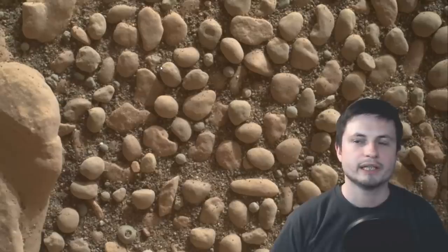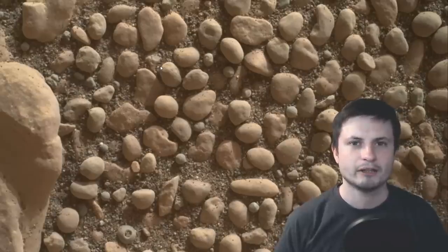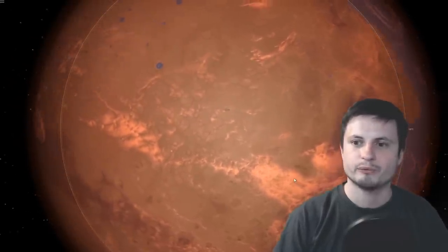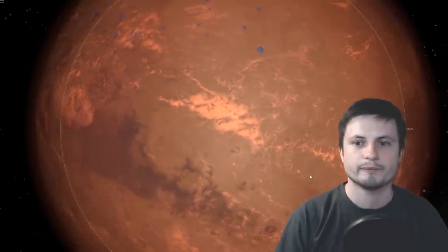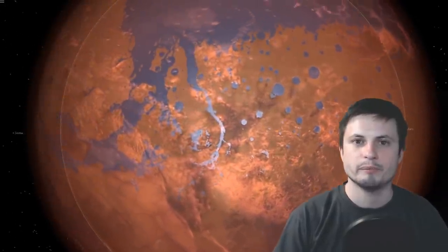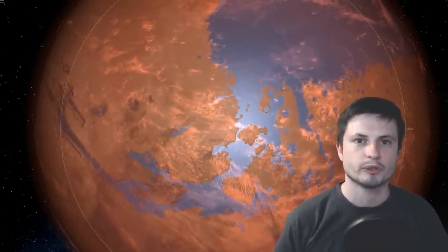This is super exciting, and hopefully in the next decade or so we'll have the answer to when Mars stopped having water and, most importantly, if life actually developed there — because that's the most important question we have right now. This is probably one of the biggest findings coming from Mars, and hopefully someone will follow up and calculate the precise time when Mars lost its water.